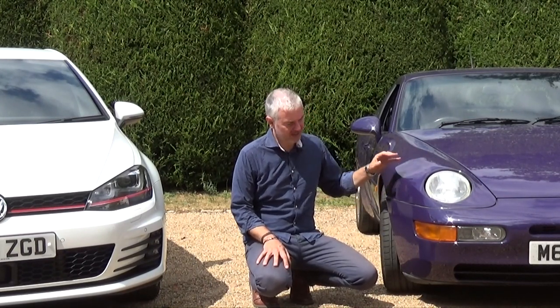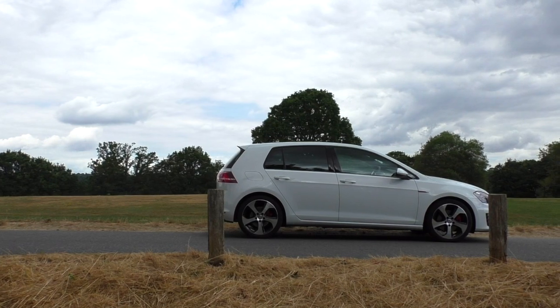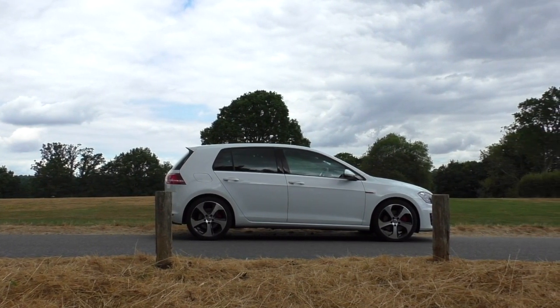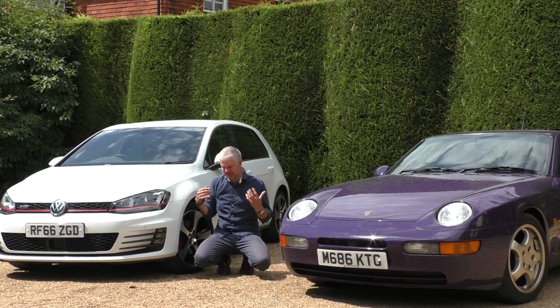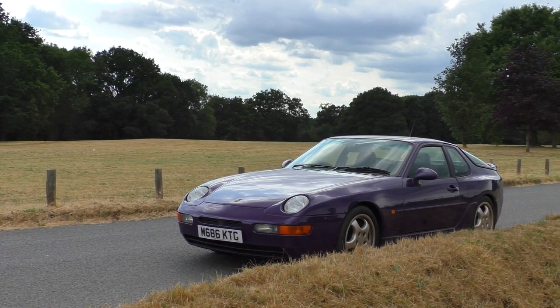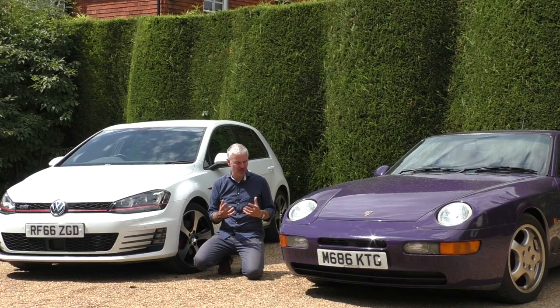I'm always going on about how much I hate modern cars — how lifeless they are, how crap they are to drive. Yes, they're good at everything, but they're so boring. They've got no character, no feel, no fun. And instead, older traditional sports cars have so much more to give and are so much more fun to drive.